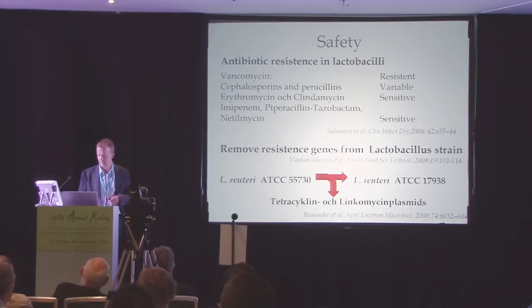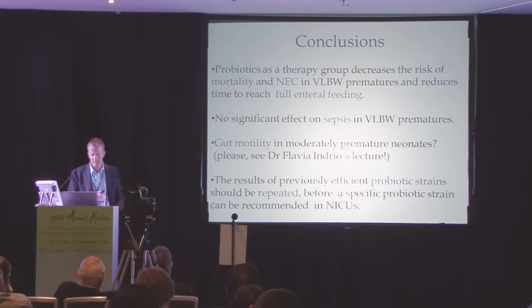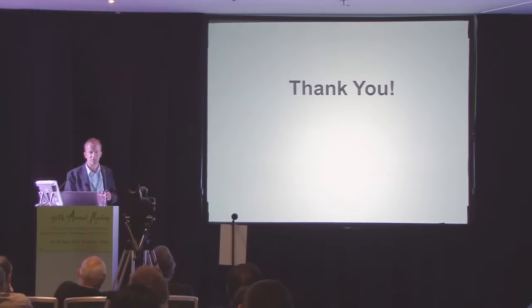It has been suggested that no probiotics on the market should have a plasmid with resistant genes. Rosamler and colleagues actually removed two plasmids from one Lactobacillus reuteri strain. So the conclusions are that probiotics as a therapy group decrease the risk of mortality and necrotizing enterocolitis in very low birth weight prematures, and reduce time to reach full enteral feeding. No significant effect on sepsis was seen. The results of previously efficient probiotic strains should be repeated before a specific probiotic strain can be recommended.